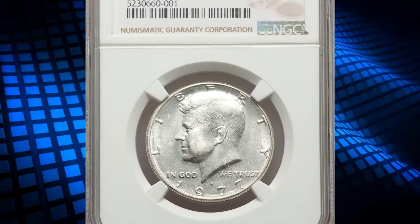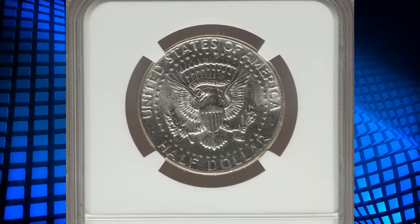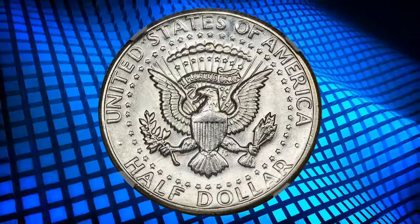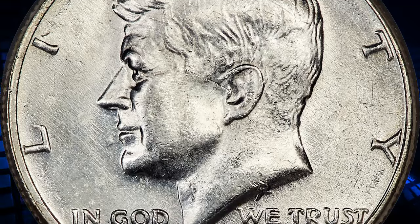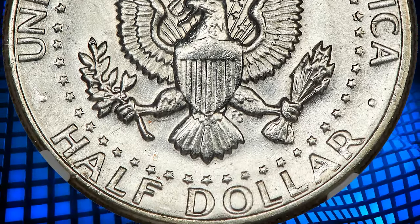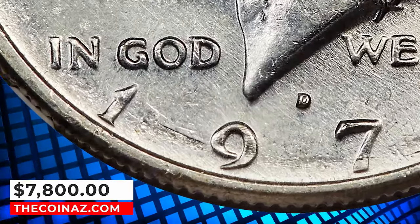1977-D Kennedy Half Dollar struck on a 40% silver planchet, graded in Mint State 62 by NGC. The expected weight of a silver-clad half is 11.50 grams, and the standard weight of a copper-nickel-clad half dollar is 11.34 grams. San Francisco struck silver-clad bicentennial halves, and a small number of planchets intended for that issue were instead mixed in with clad half-dollar planchets and struck at the Denver Mint. This brilliant and satiny example has a nice strike and good eye appeal. A small strike-through is on the field near the mouth, and minor contact is noted west of the ear and the nine in the date. It ended up selling for $7,800.